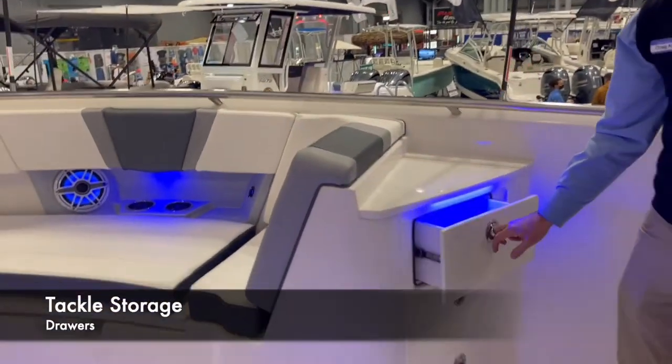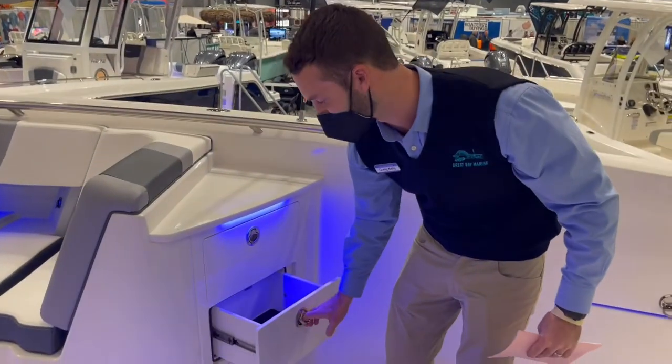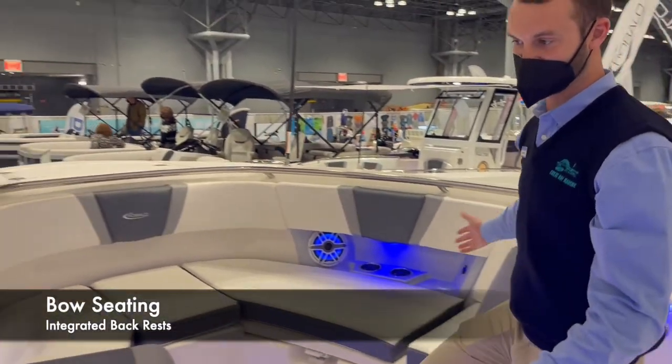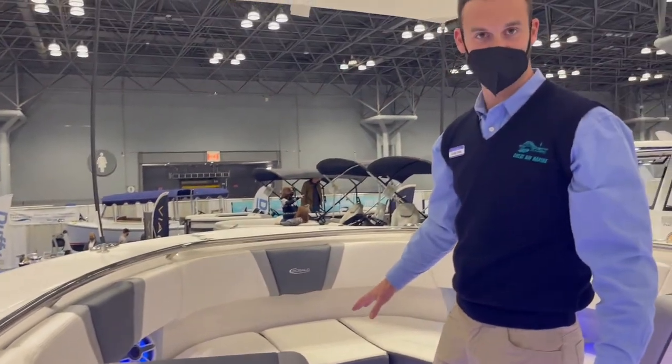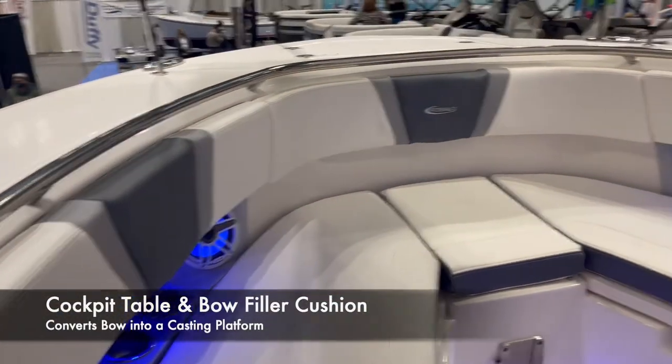Keeping fishing in mind, they give you nice storage to throw all your tackle boxes. You have plenty of seating up front with integrated backrests so you can lounge out facing forward. There's a standard cockpit table and bow filler cushion, and you can remove all those cushions to make a nice casting platform.